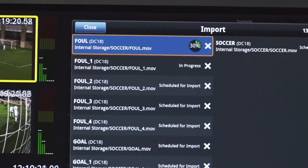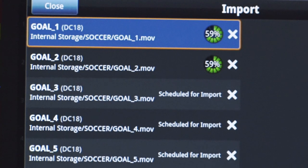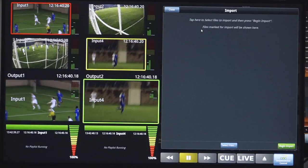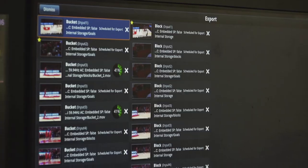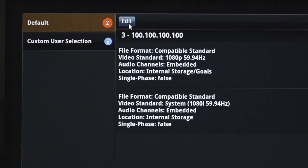Another powerful tool is our format conversion algorithm. Our system can automatically bring in content with different formats. If your editor sent content in 720p but your show is running 1080i, our system will handle that for you and bring the content in automatically. In addition, our system can send content back out in various codecs and different formats.